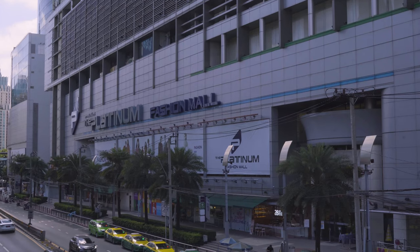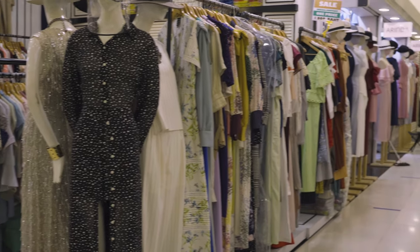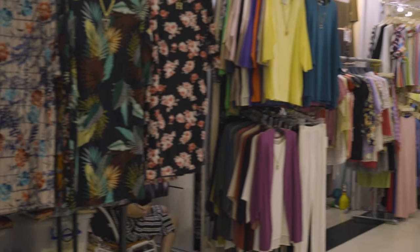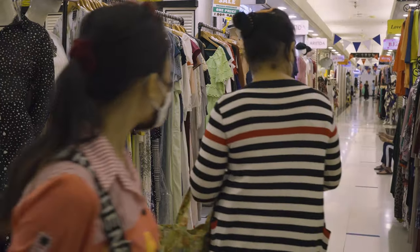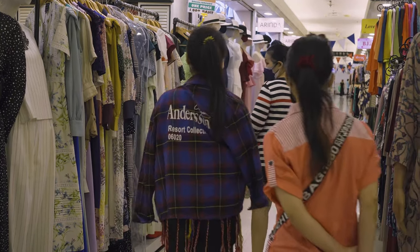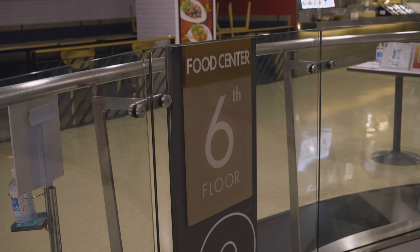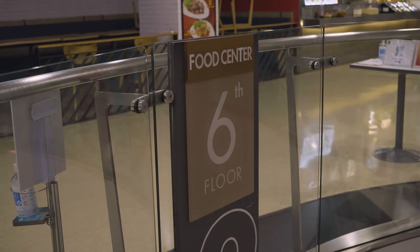The Platinum Fashion Mall is a maze of fashion. Shops here offer clothing and accessories for retail sale and wholesale purchase. You won't find luxury brands here, but you will find unique designs from independent labels and designers. The mall is seven floors broken into zones one, two, and three. The floors from the basement up are named Ginza, Soho, Oxford, Nathan, Camden, Orchard, and Food Center. Seems they couldn't decide on a globally recognized dining street.